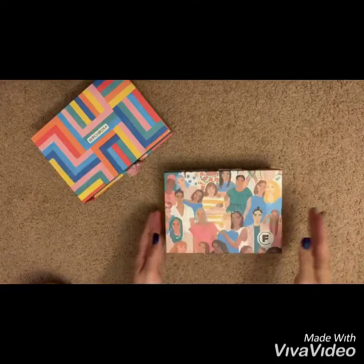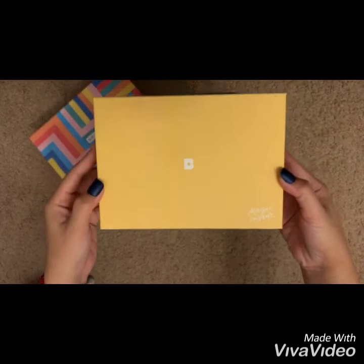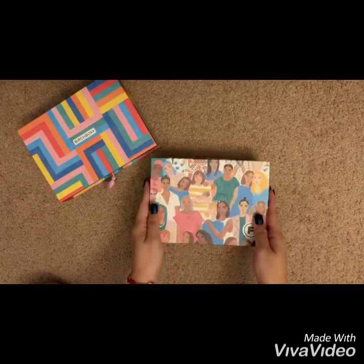All right, let's get to this first box. This box is the May subscription box and it's pretty cute — I like the print and the color — while the other one is more colorful. So let's open this.